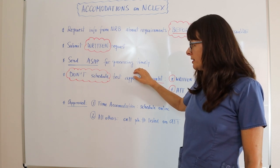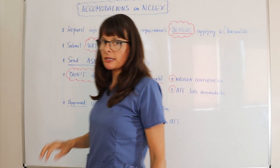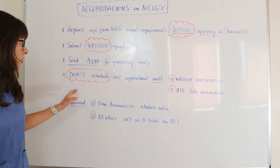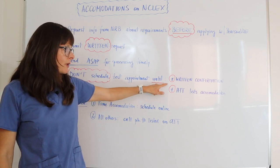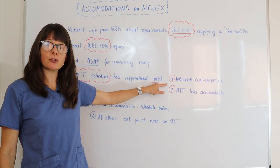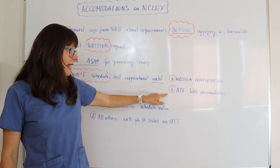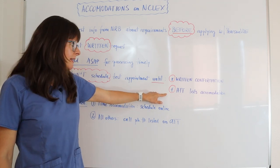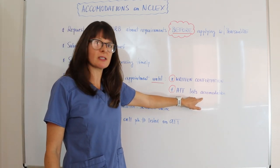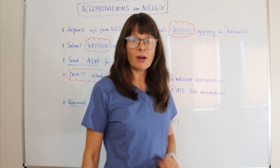Once you have submitted the request for information, do not schedule your testing appointment until you have written confirmation from your nursing regulatory body about the accommodations, and you have your authorization to test in hand that lists the specific accommodations that you need and have been granted. This is very important.